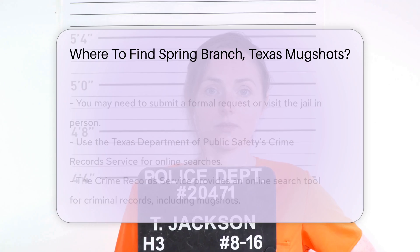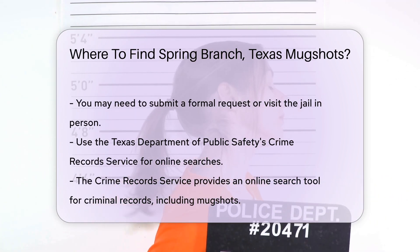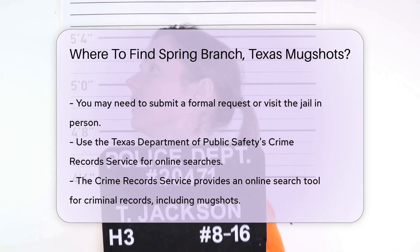For online searches, you can use the Texas Department of Public Safety's Crime Records Service. They provide an online search tool for criminal records, which may include mugshots. You can access their website and follow the instructions to search for records.